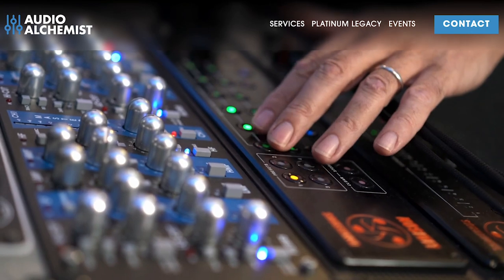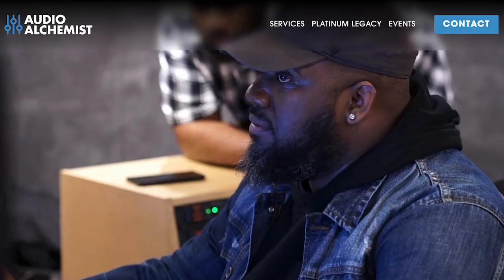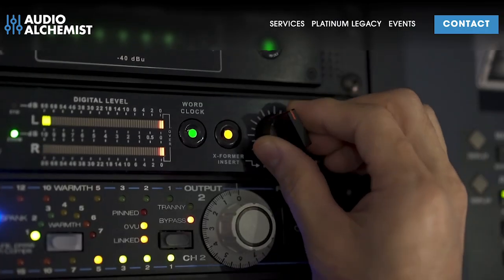In 2022, they approached Audio Alchemist with an offer to sell us the company. This would provide the funding and vision needed to take Chameleon Labs to the next level of evolution.